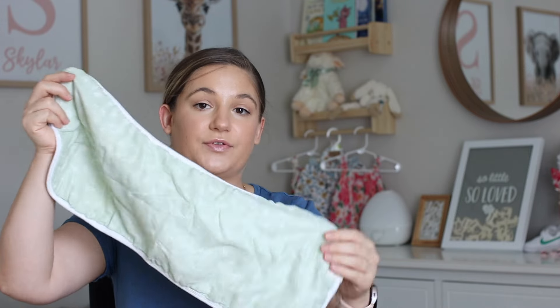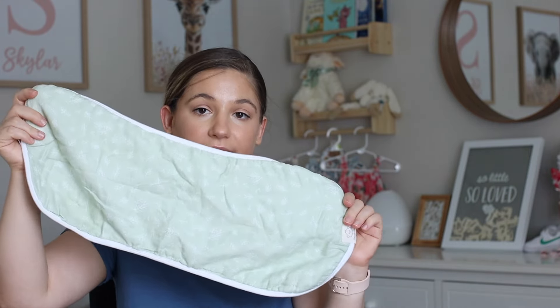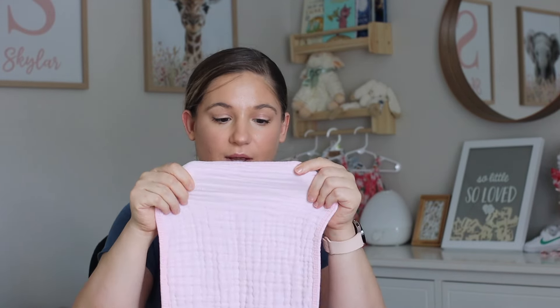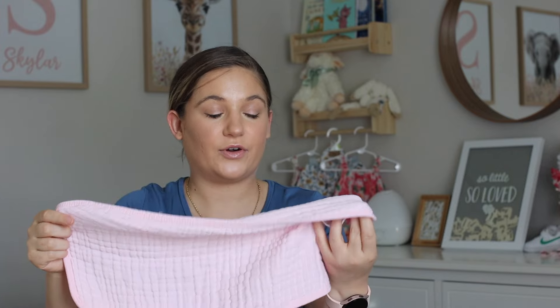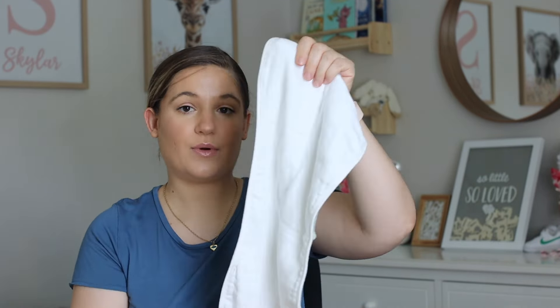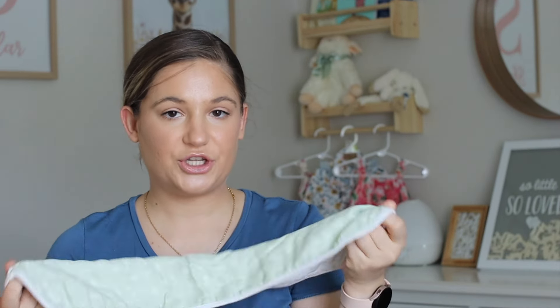Burp cloths — our favorites are these from Amazon. We did get those muslin burp cloths from Amazon that everybody seems to love, but I'm not the biggest fan of them. They're kind of thin. We use them when we give her a bath — get them wet with warm water and put it on top of her or underneath her to keep her warm. These ones, however, are much better: much thicker and long enough. Perfect.